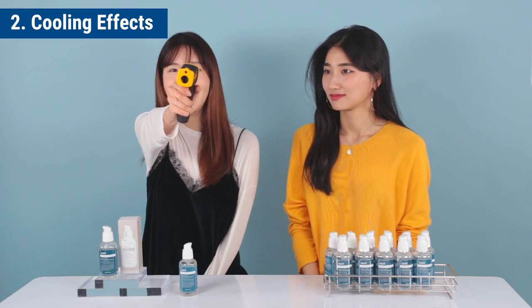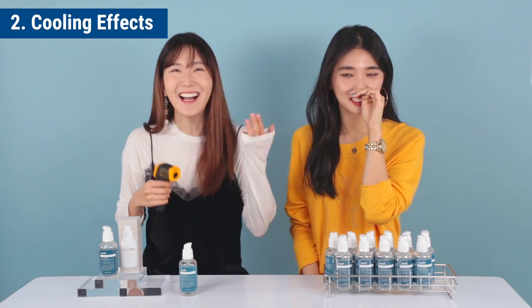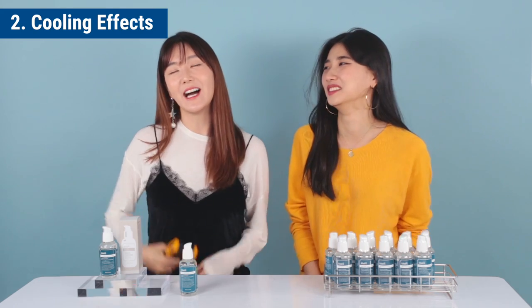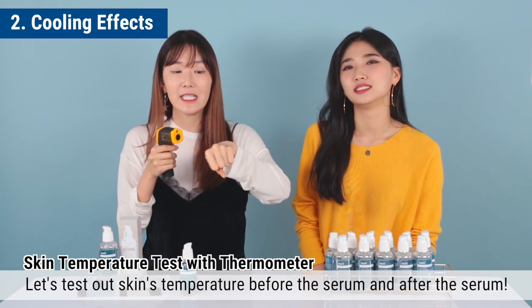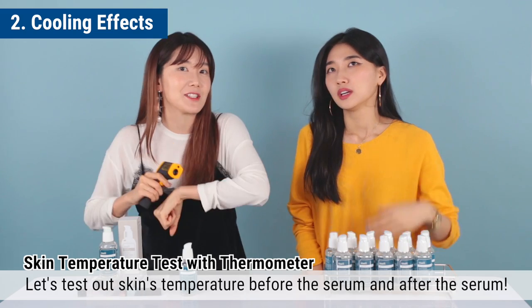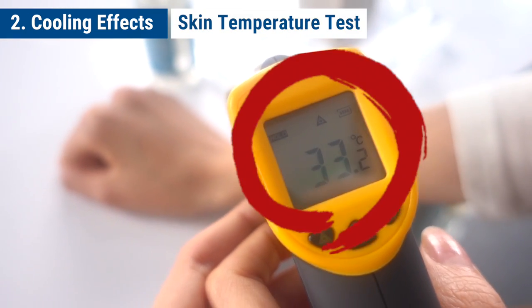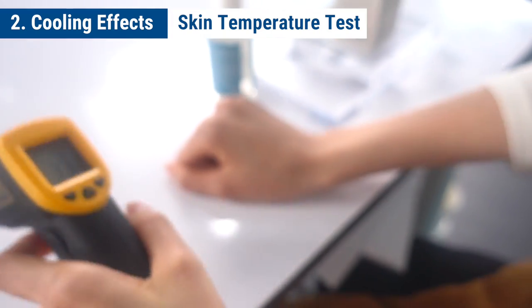I have brought a thermometer so we can test out the temperature of our skin before and after the serum. Before the serum, it's 33.2 degrees.